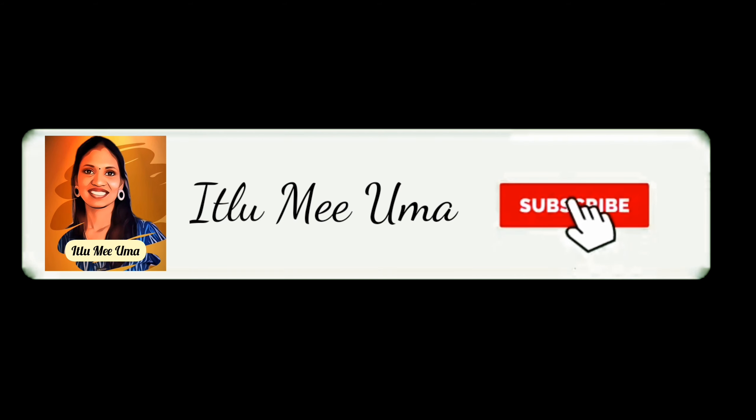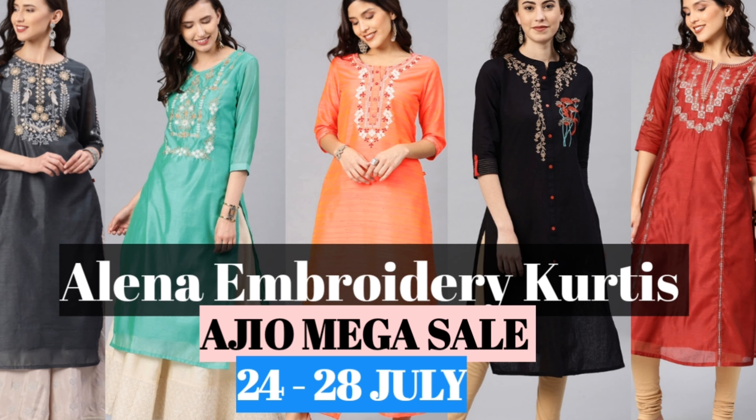Welcome to Itlomiyuma. Please subscribe and hit the bell button. In this video, I am doing Alina Brand — it is called Alina Brand Embroidery. It is a mega sale of the year, starting July 24th to 28th. If my subscribers are doing this sale, I will show you some updates. Let's get started!